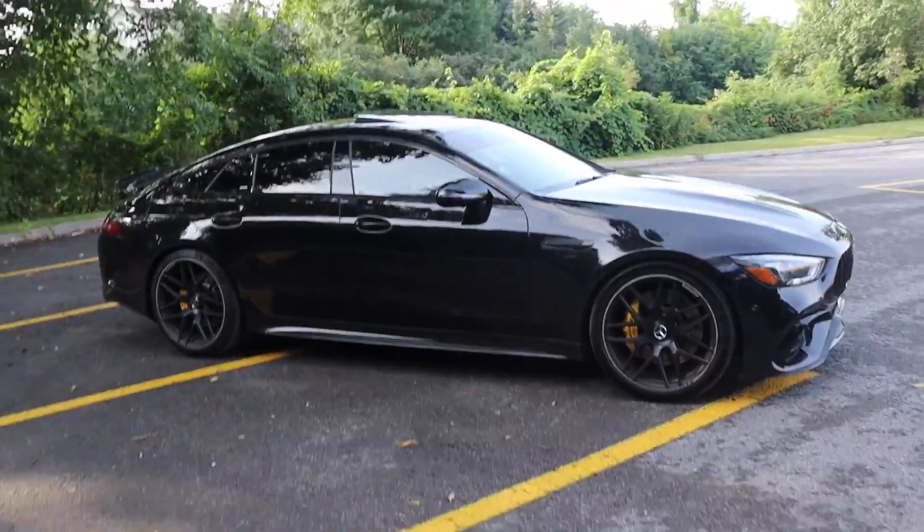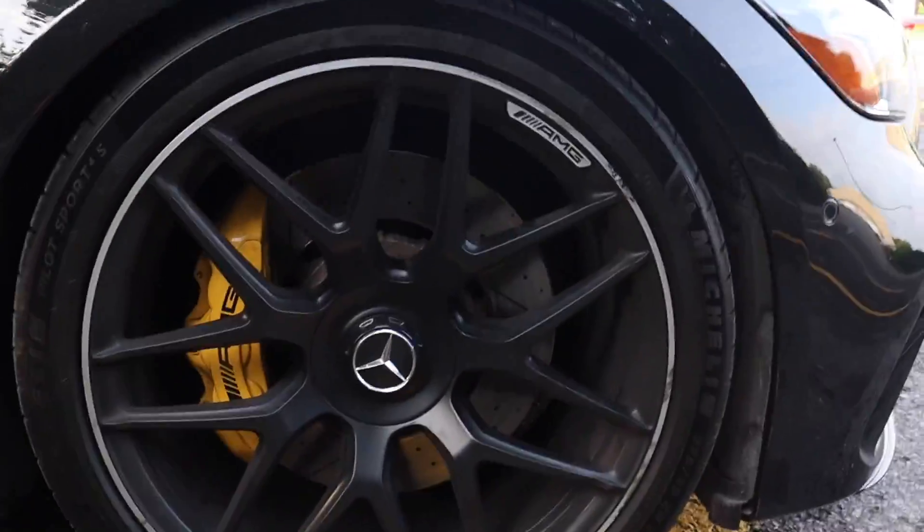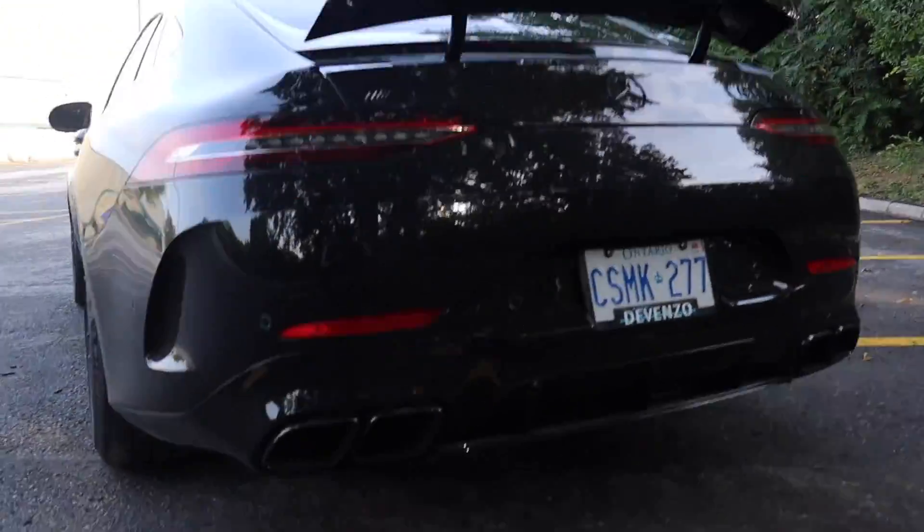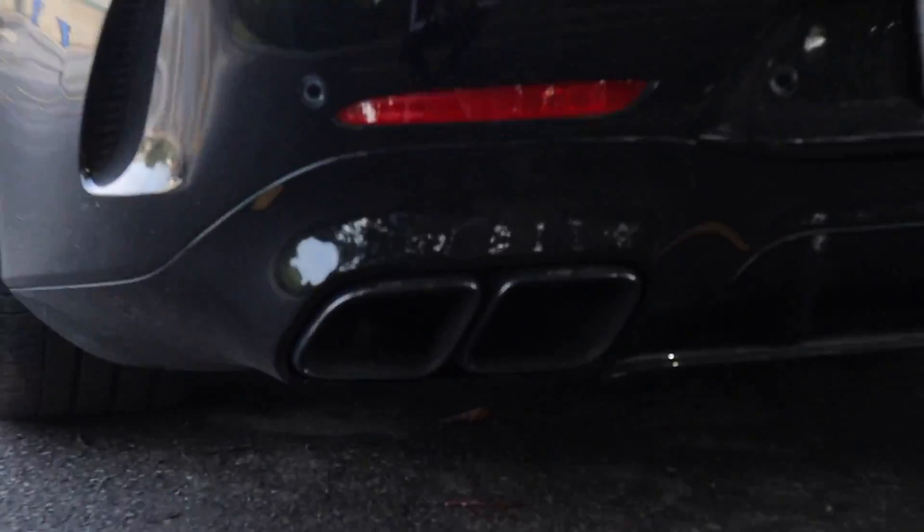It's a GT 63 S and it's based off the AMG GT series. Four door coupe. Crazy big brakes. Fat tires in the rear — 315s. I think this is one of my favorite parts right here.